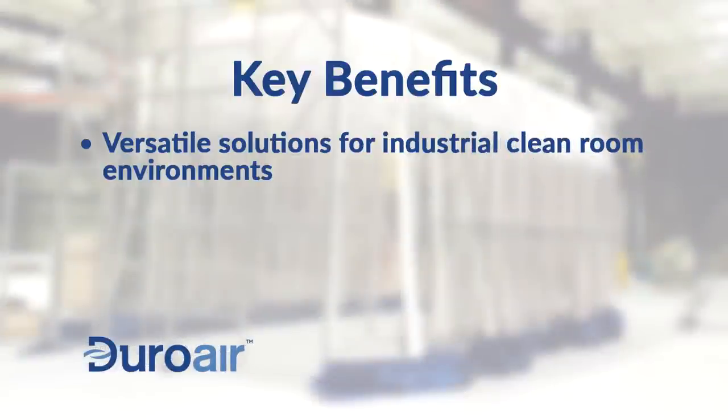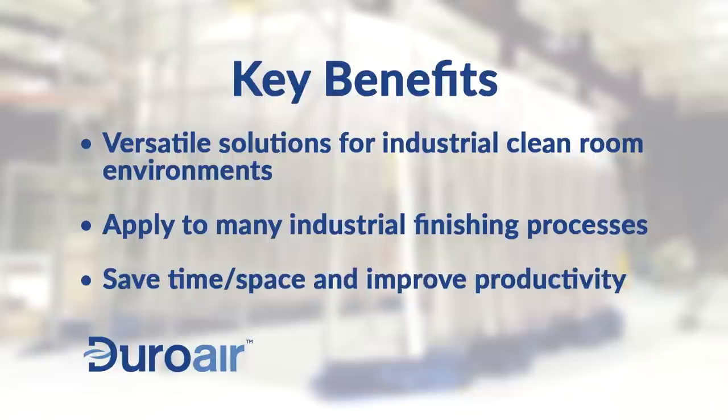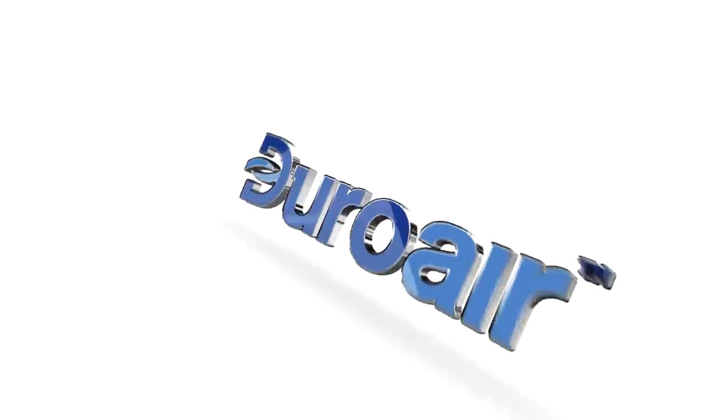With less reliance on outsourcing for low run volumes and more control over production, all this means faster quality output at lower cost. Calculate your time, space, and productivity savings by contacting DuraWear today.